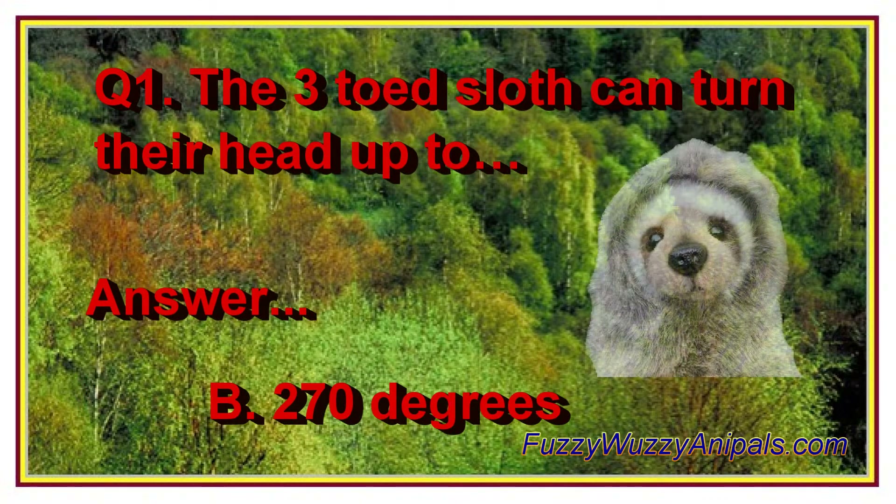Question 1: The three-toed sloth can turn their head up to B. 270 degrees.